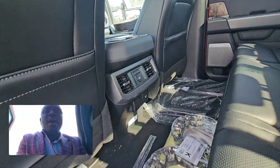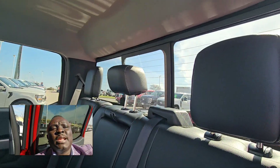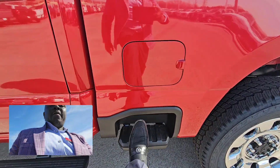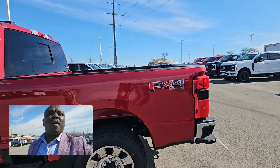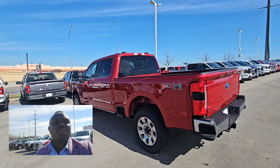You do have heated seats in the back, and you also have a power sliding window right there. You get a step to get on the bed right here — of course it's a diesel. It's a beautiful looking truck.